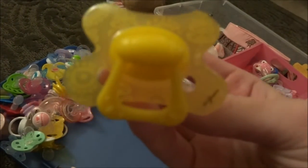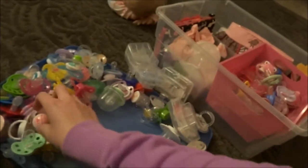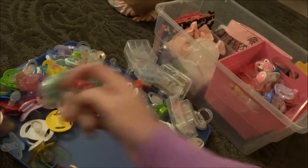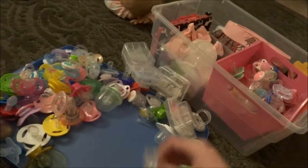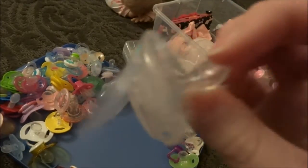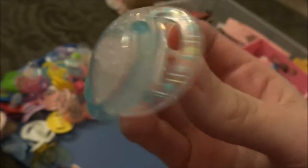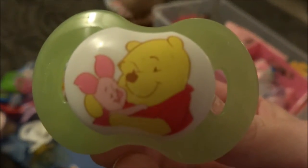Here's a yellow Diffrax — one of the bigger, like six plus months maybe. Here's a MAM two plus. There's another Avent. Let's start going faster. Born Free, Tommy Tippy — the small ones. Tommy Tippy. It focuses quicker if I put it like a certain distance, I guess.